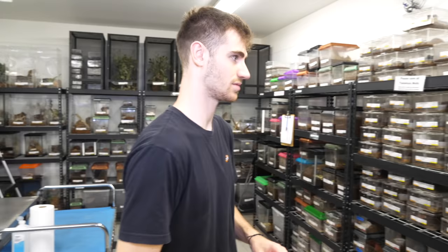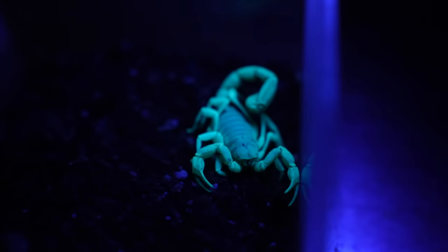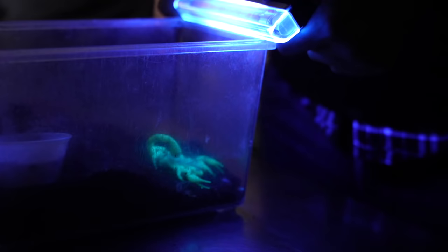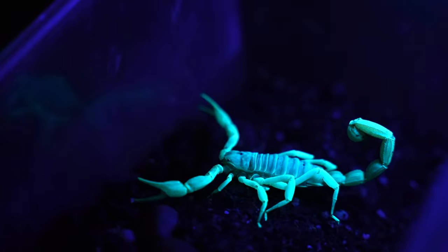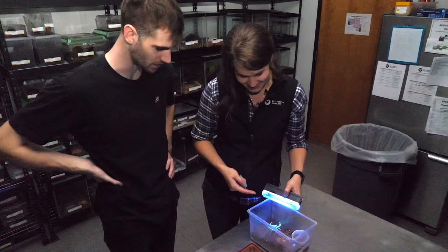You don't have scorpions do you? We have scorpions — desert hairy scorpion. Super easygoing. Scorpions fluoresce under blacklight. Whoa! So why do they do that? They're chitin-based biofluorescent — their exoskeleton, the material it's made out of, is capable of biofluorescence. All scorpion species do this. The stinger is on the tip of the tail — that's where they're able to inject venom. Usually the size of their claws is a good indicator of how venomous they are: really big claws means probably not that venomous; itty-bitty little claws, that's when you want to worry a little more.